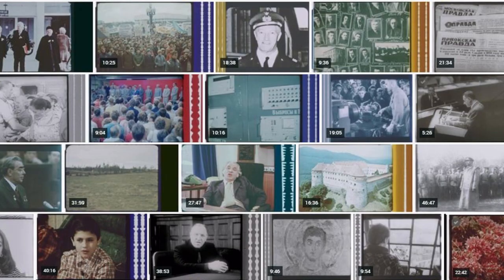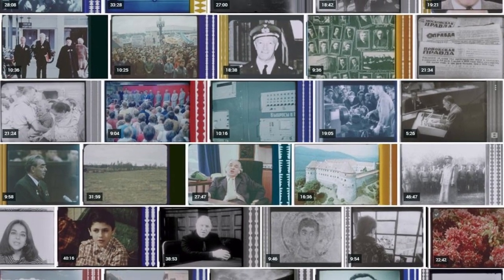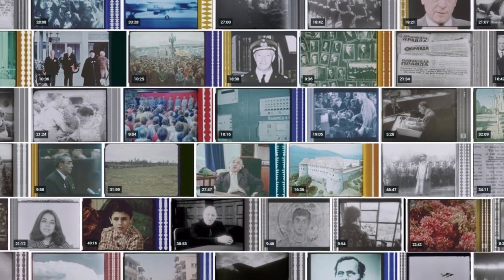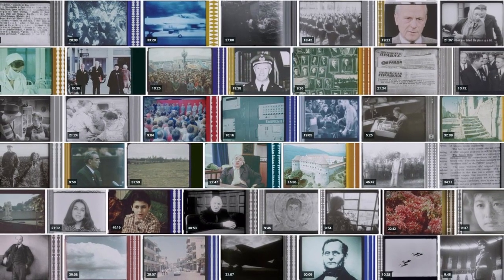These open source tools are not expensive to implement, but open source shouldn't be thought of as free source. Users of these tools need to work together to establish financial support for their long-term sustainability. To that end, the BFI is currently investigating sponsorship of feature developments necessary to our collections. RawCooked, FFV1 and Matroska offer unique and exciting solutions for long-term audiovisual preservation, providing much needed format stability and financial savings.